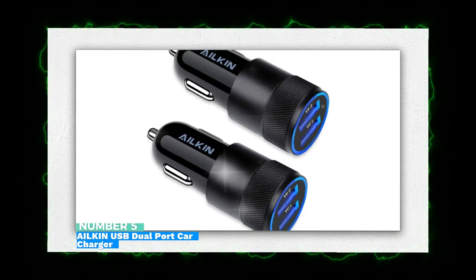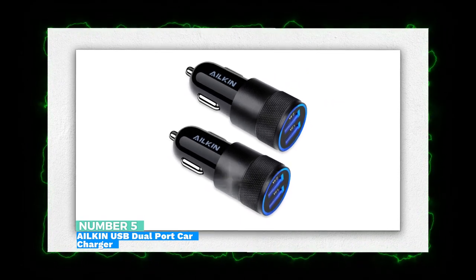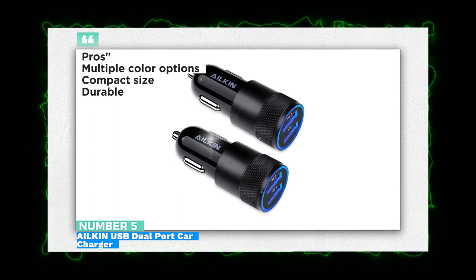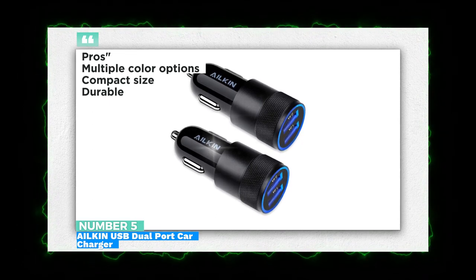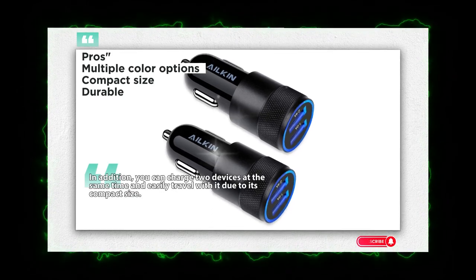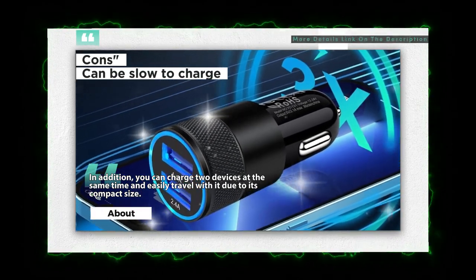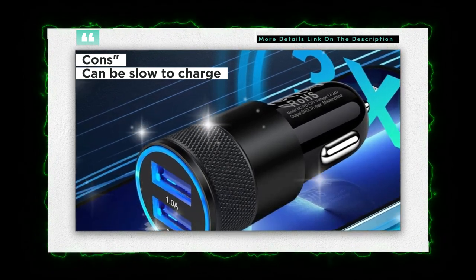Number 5: Ailken USB Dual Port Car Charger. More than one review of this car charger praises its durability — some have basically zero complaints. While a few other users say the charging speed is not as fast as they'd hoped, what's great about this car charger is how it stops charging your phone automatically when the battery is full, which saves energy and prevents overheating. In addition, you can charge two devices at the same time and easily travel with it due to its compact size.